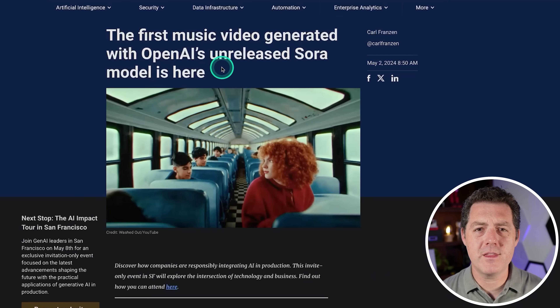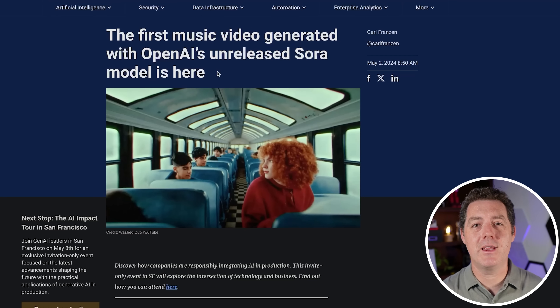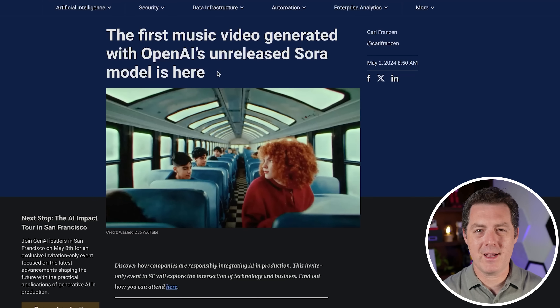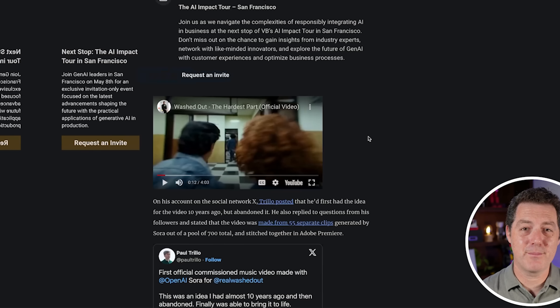Next, an article from VentureBeat: we have our first full music video completely generated by Sora. If you haven't heard of Sora, it's the text-to-video product that OpenAI previewed a few months back — really mind-blowing stuff. I'm going to replace the music to avoid copyright issues, so let me just show you the Sora visuals, which are the interesting part.